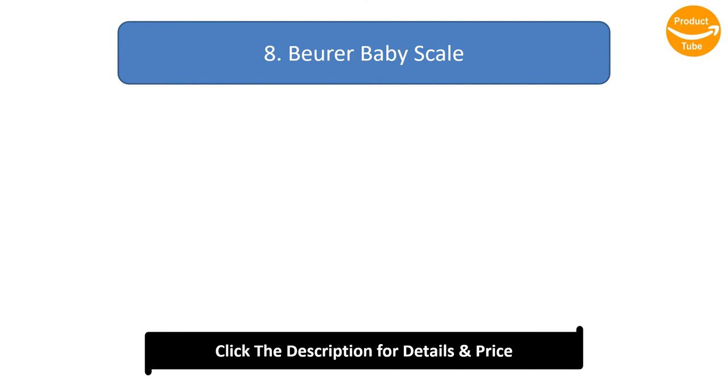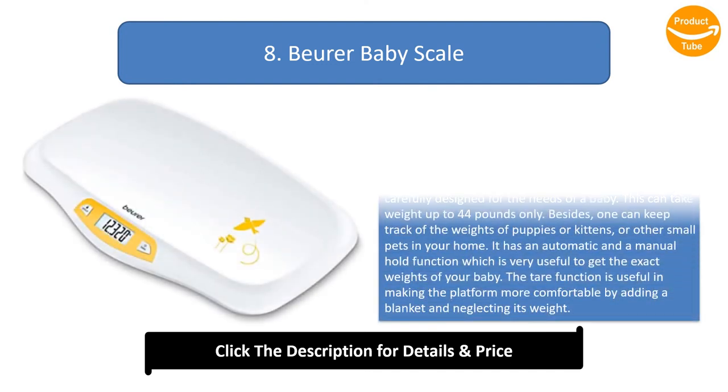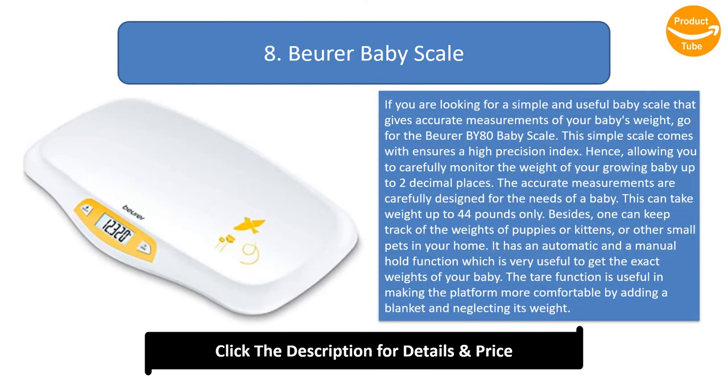Number 8: Bureau Baby Scale. If you are looking for a simple and useful baby scale that gives accurate measurements of your baby's weight, go for the Bureau BY-80 Baby Scale. This simple scale ensures a high precision index, allowing you to carefully monitor the weight of your growing baby up to two decimal places. The accurate measurements are carefully designed for the needs of a baby.